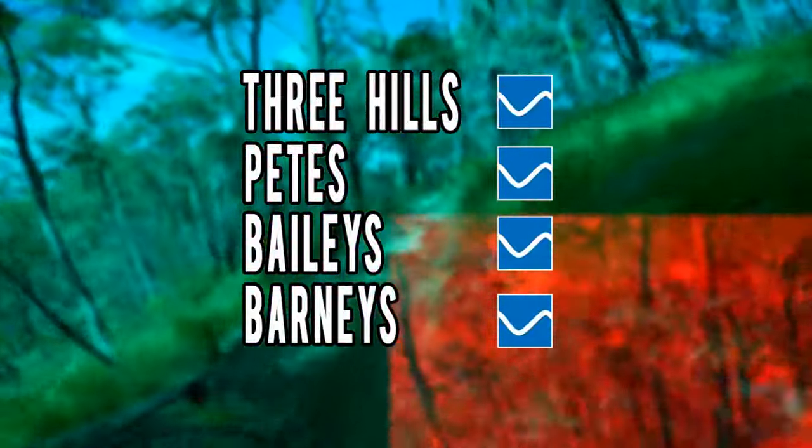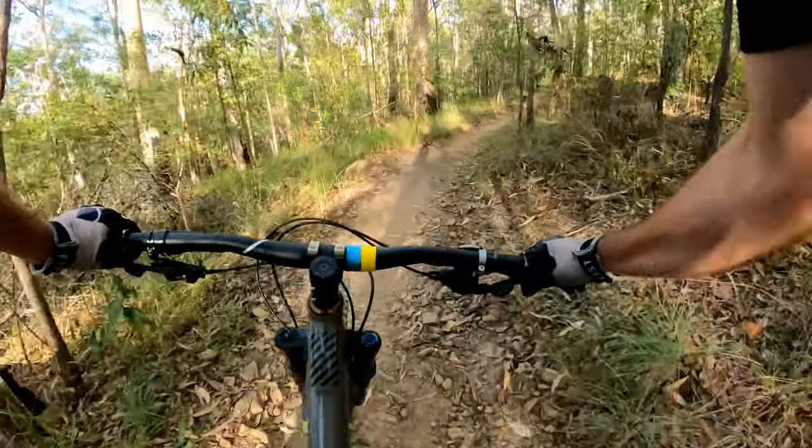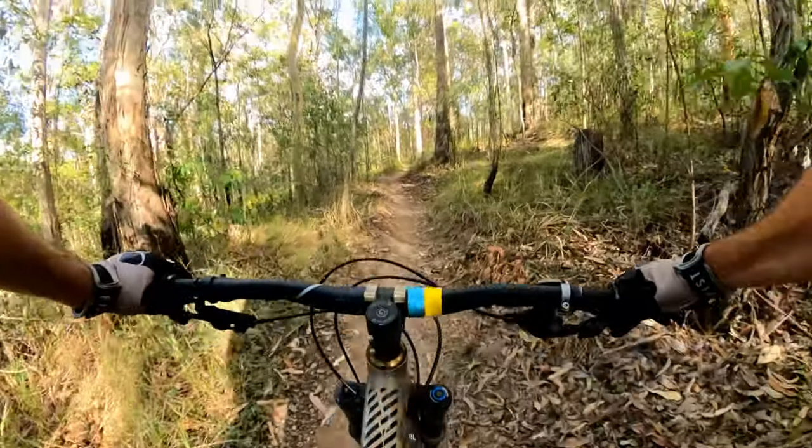Three Hills, Pete's, Bailey's and Barney's would be my favourite trails out here. Three Hills ends into the Comm Games track which is where you'll find all the awesome jumps. Here is a full run of that section.